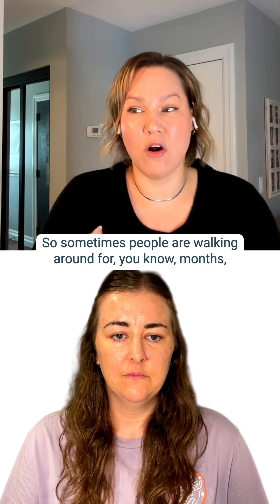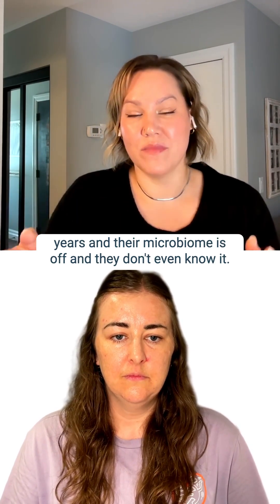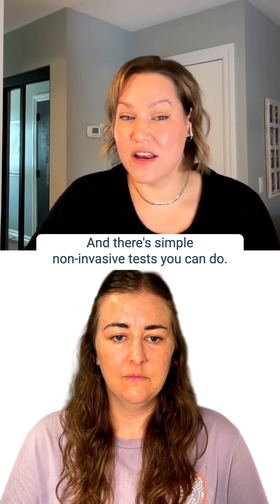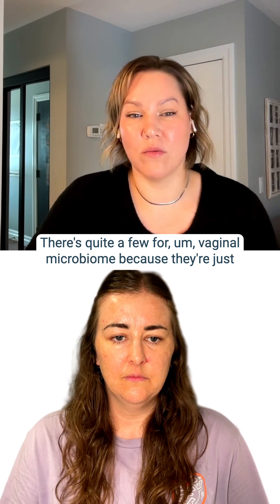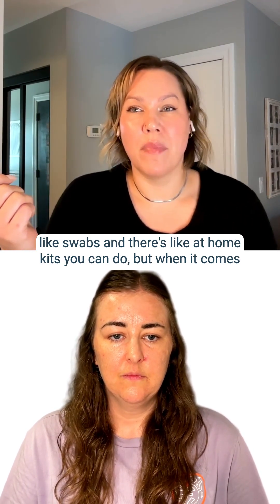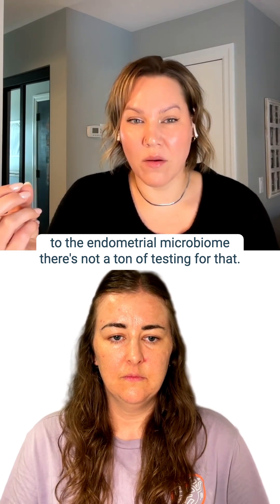There's not always symptoms associated with dysbiosis, so sometimes people are walking around for months or years and their microbiome is off and they don't even know it. There are simple, non-invasive tests you can do — there are quite a few for the vaginal microbiome, because they're just swabs, and there are at-home kits you can use.